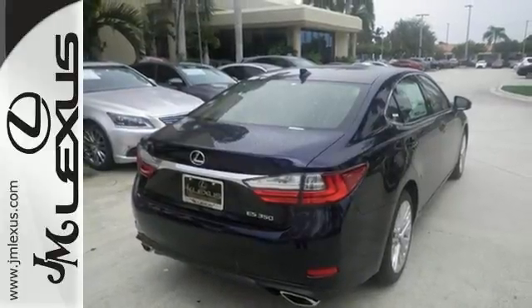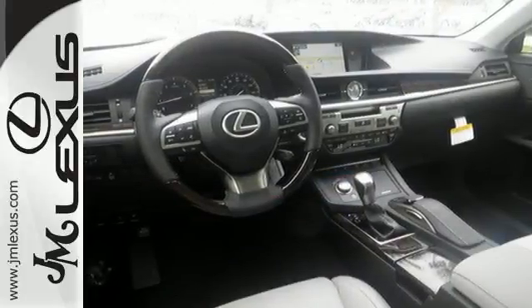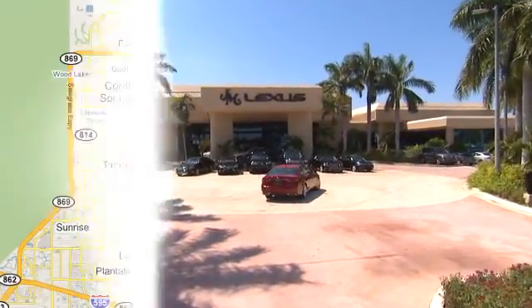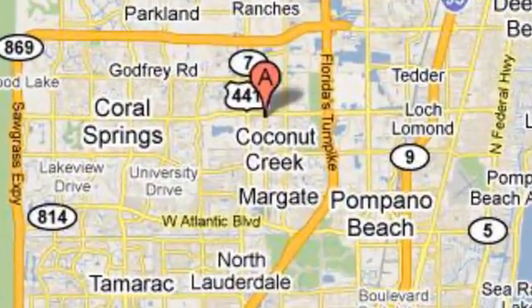This ES350 is ready to satisfy your driving desires. Make it yours today. JM Lexus, the world's number one Lexus dealer since 1992. We are conveniently located just east of 441 on Sample Road in Margate, Florida, just west of the Turnpike.